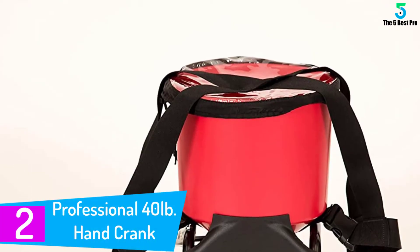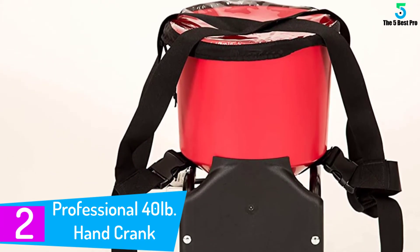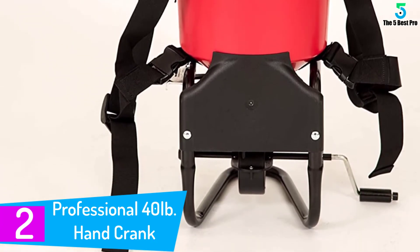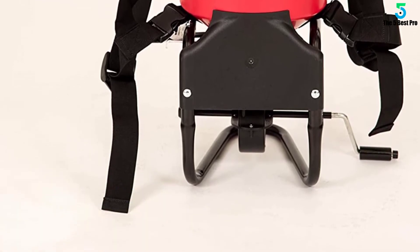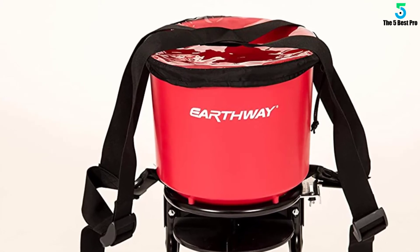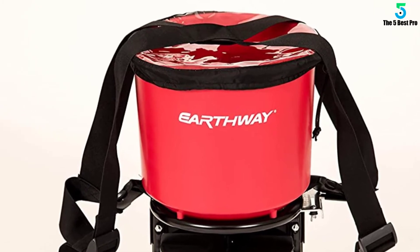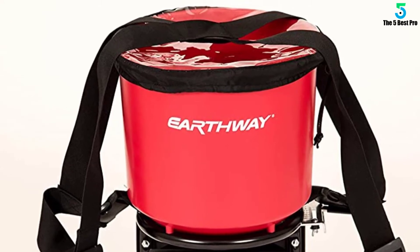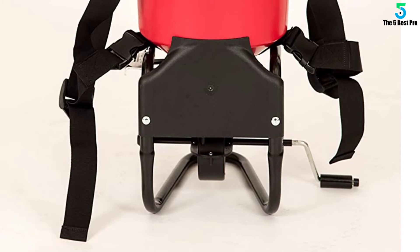At number 2: Professional 40-pound Hand Crank Broadcast Spreader. The Earthway 3100 Professional is also one of the best broadcast spreaders out there. It has a practical dimension of 14.2 x 20 x 23 inches and will handle up to 40 pounds of content. Moreover, the 1,180 cubic inch hopper is made of tough and durable materials, allowing it to handle the contents well. Besides, it will not rust or corrode even after long exposure to the elements. The powder coating on the chassis further improves the protection.